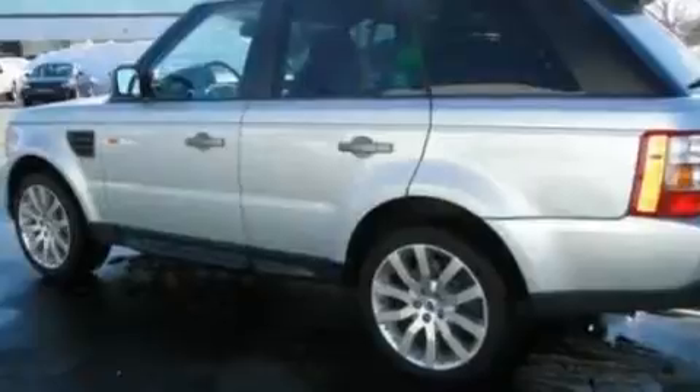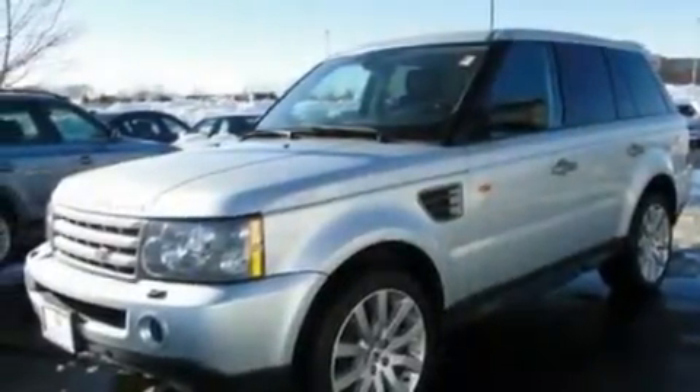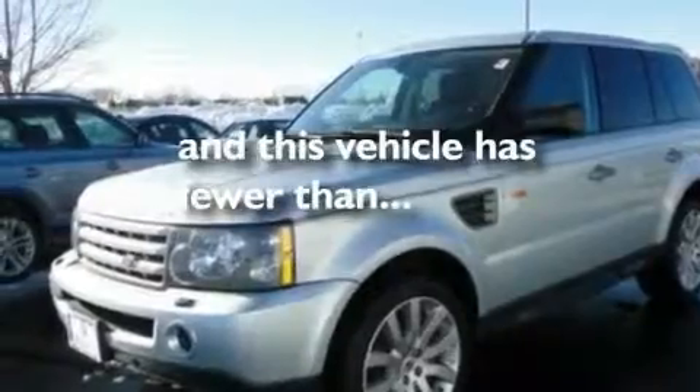Additional features include an air suspension, aluminum wheels, a low-tire pressure indicator, heated seats, and this vehicle has fewer than 31,000 miles on the odometer.